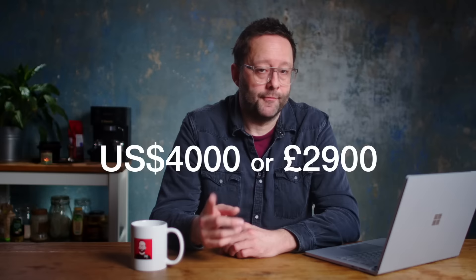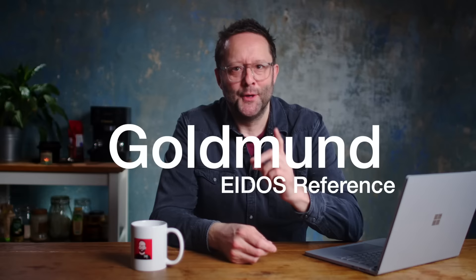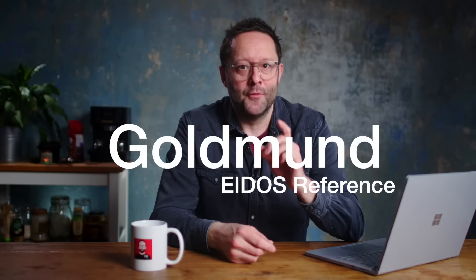Each one will be individually numbered somewhere on the headphone. Pricing comes in at 4,000 US dollars or 2,900 Great British pounds. And if you think that's expensive, wait until you hear about the new CD player from uber high-end manufacturer Goldman.